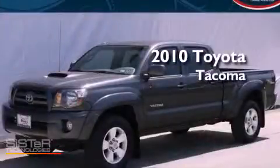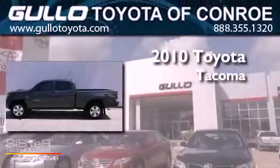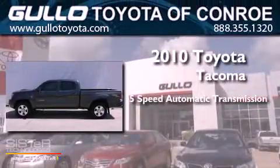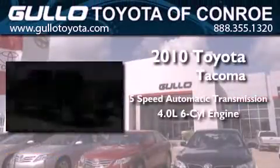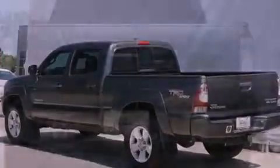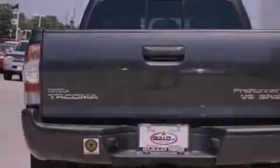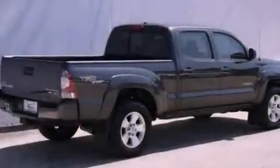This is a certified pre-owned 2010 Toyota Tacoma. This vehicle has seating for five adults and a 4.0-liter V6. Its top features include a limited slip differential, a sport suspension, and traction control and stability control systems.